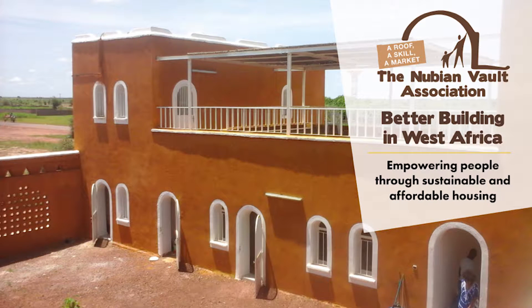Housing is vital. It is a basic necessity for all. We cannot imagine growth without a roof over our heads. It's a home, it's a shelter, it's a base for human activity and family life.